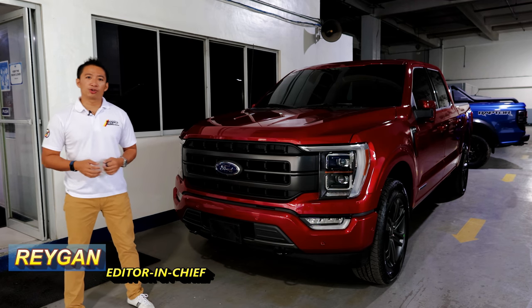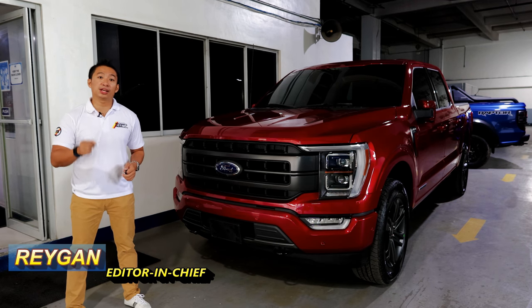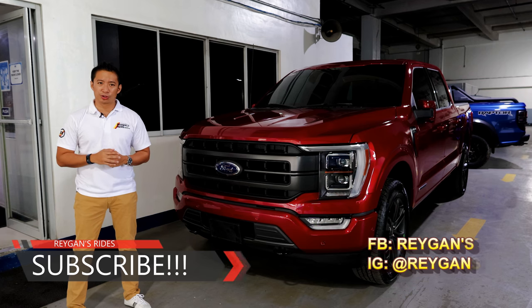Hello guys, I'm Regan and welcome back to another truck review. If you're new to my channel, I hope you click that subscribe button for your regular dose of Philippine automotive content.